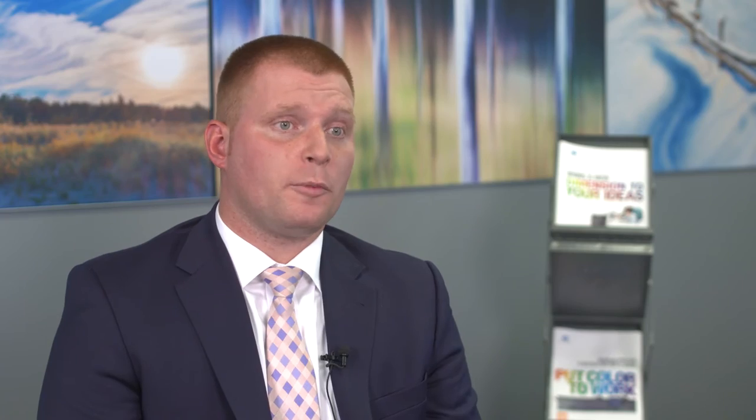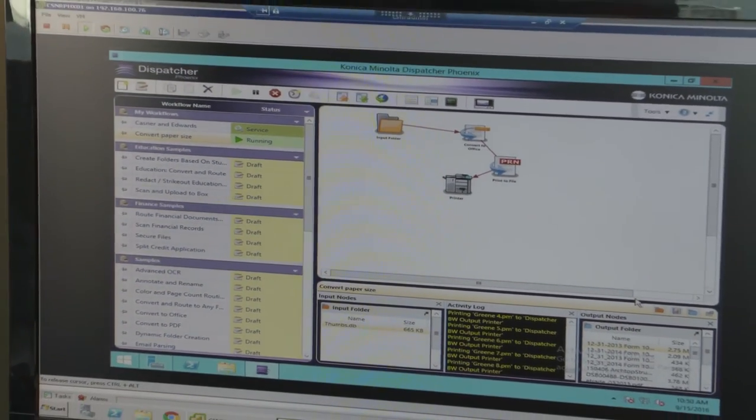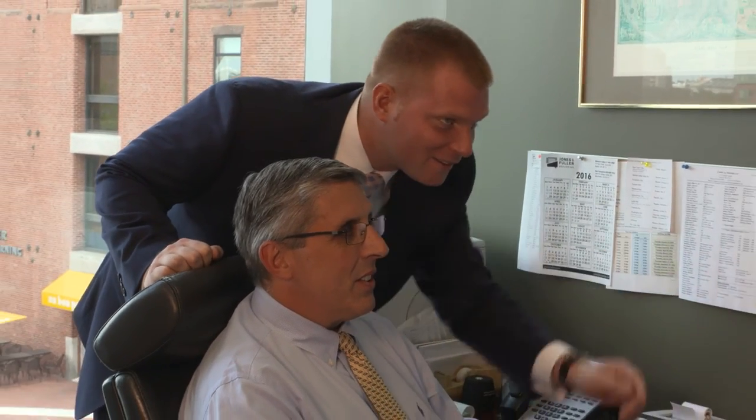Konica Minolta's proprietary software, Dispatcher Phoenix, was able to help Kasner & Edwards by providing an overall workflow solution. This software allowed us to print large volumes of production from USB drives and CDs. This was a time saver because it freed up the end user from having to manually print all of this material. We created a specific hot folder on each end user's desktop, which Dispatcher was specifically linked to, allowing end users to highlight and drag and drop all the PDFs they were looking to print into this folder, which allowed them to print jobs in sequential order to the appropriate MFD. Kasner & Edwards is not a large firm and we don't have a large IT support department, so we look to our business partners like Konica Minolta to bring us the new technology that we need to know about.